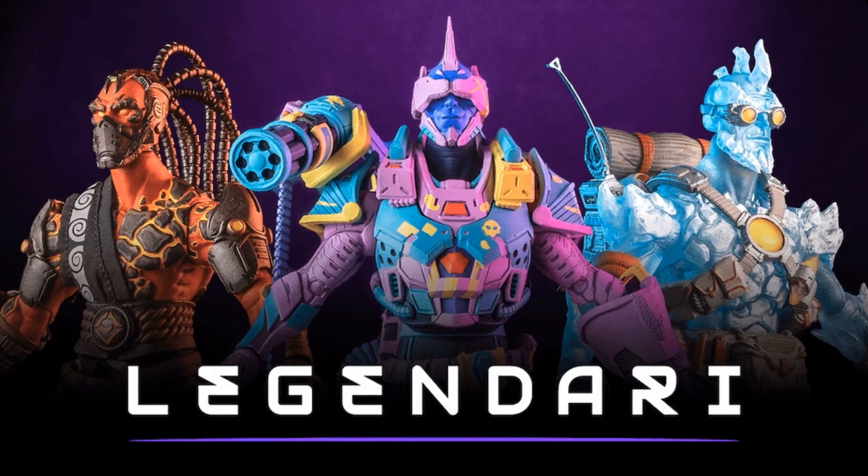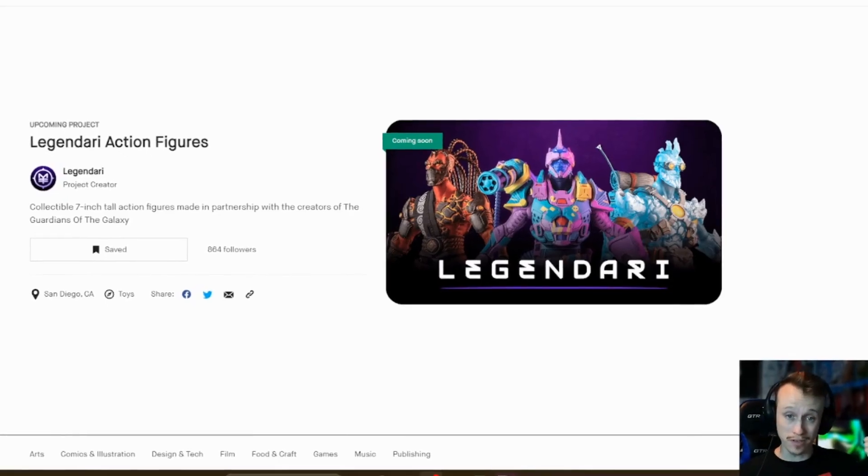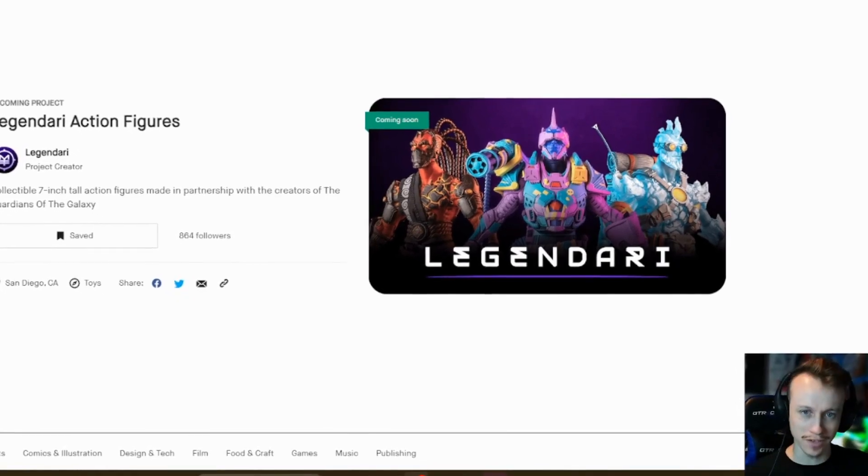So it's called Legendary Action Figures and they're really freaking cool. So let's go and pull up the launch video and watch that before we actually go and look at the Kickstarter.